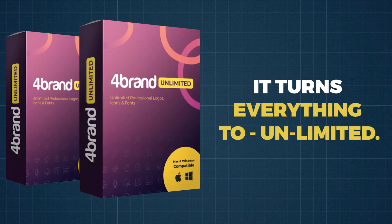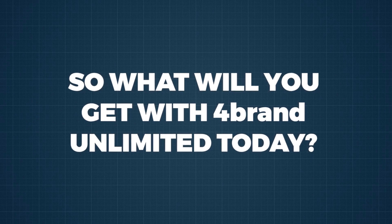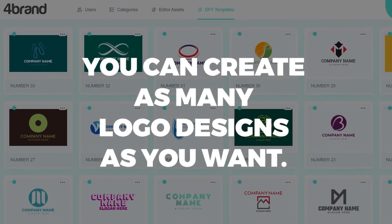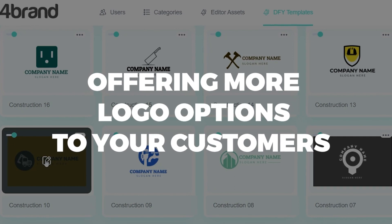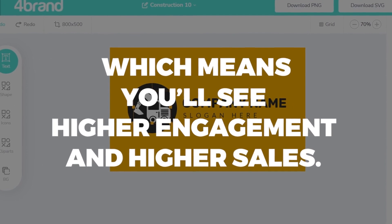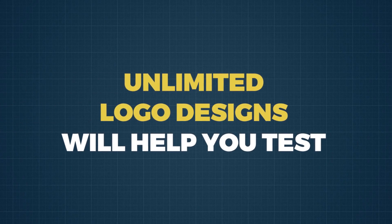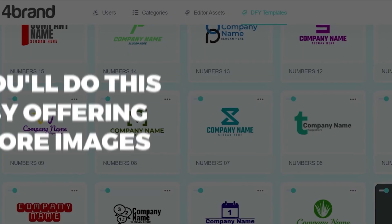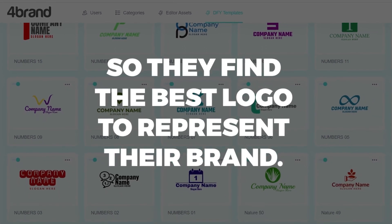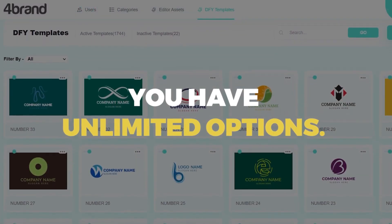It's called 4Brand Unlimited, and it turns everything to unlimited. So, what will you get with 4Brand Unlimited today? First, you will unlock unlimited logo designs — you can create as many logo designs as you want. Offering more logo options to your customers means there's a greater chance you'll have exactly what they want, which means you'll see higher engagement and higher sales. You can boost your profits by creating designs for any niche you want. Unlimited logo designs will help you test and expand your business, and there's no risk for you to experiment with new design ideas.